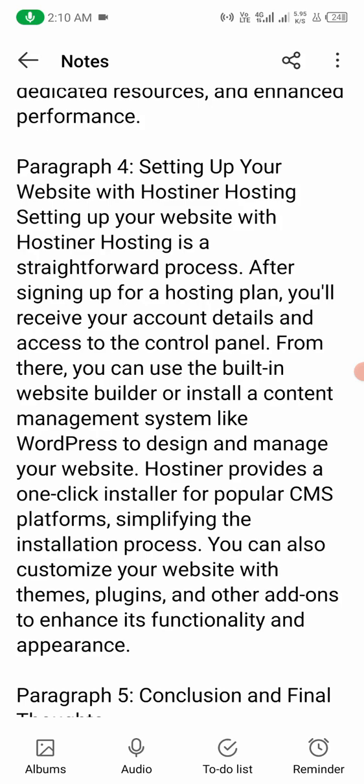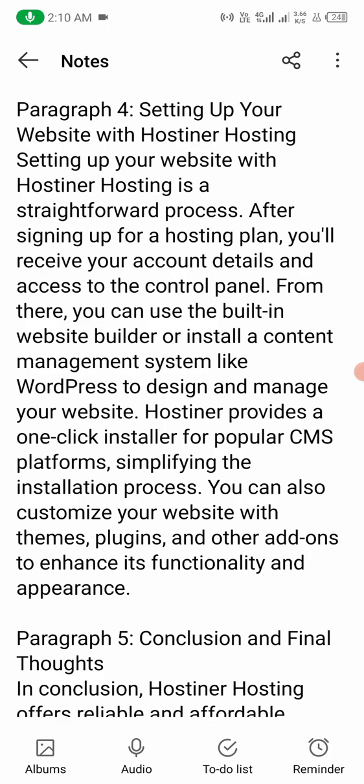Hostiner provides a one-click installer for popular CMS platforms, simplifying the installation process. You can also customize your website with themes, plugins, and other add-ons to enhance its functionality and appearance.